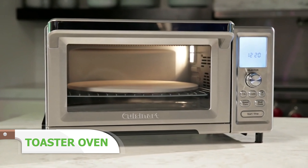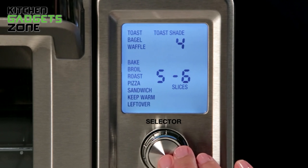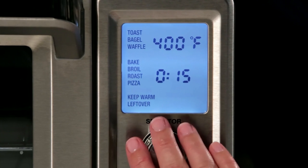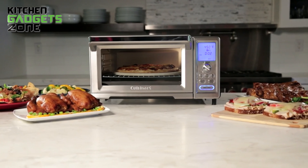If you're in the market for a reliable and efficient kitchen appliance, Cuisinart's Chef's Convection Oven is worth considering. This toaster oven features 15 cooking functions, including specialized settings for speed convection, sandwiches, and bagels. With a powerful 1875 watts, it heats up quickly, delivering precise temperatures for perfect results every time.